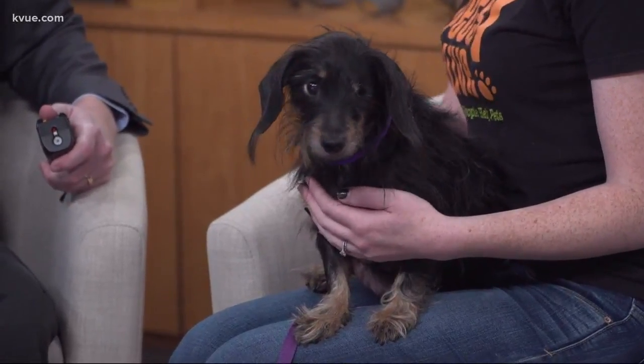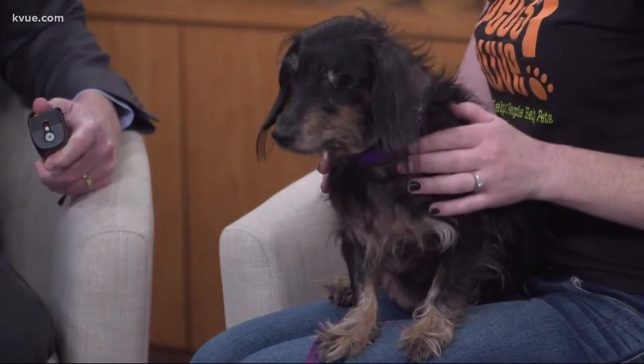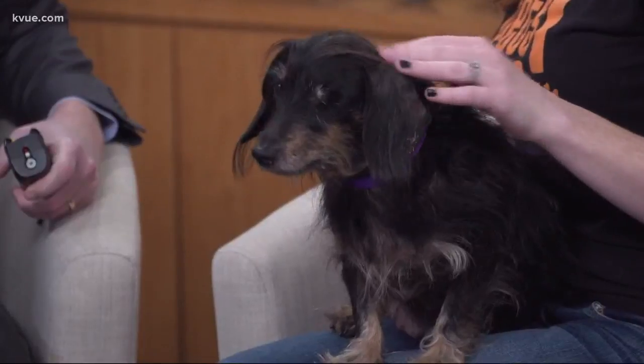Tell us a little about Chloe. So Chloe is a long-haired dachshund and is about 10 years old, and she does have one eye. She wears it well though. A lot of people can't even see that. I didn't even notice. Yeah, so she wears it well.